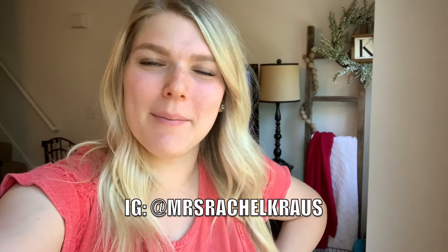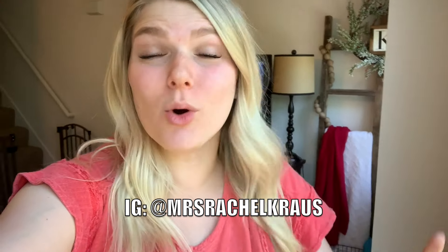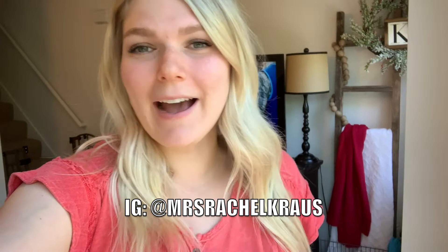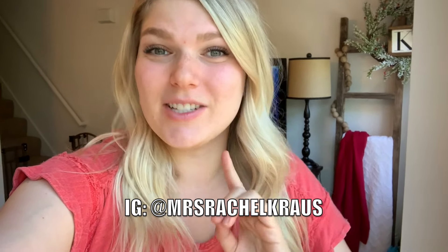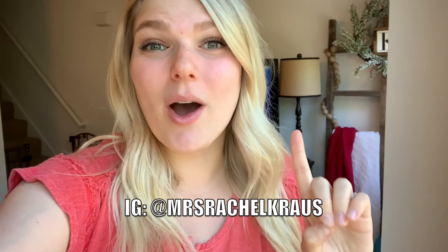Hey guys, welcome back to my channel. My name is Rachel K. You might know me from my Instagram at Mrs. Rachel Krause. Today I am doing a fridge clean out, fridge organization, and showing you exactly what I keep stocked in my fridge and freezer right after doing a grocery haul. This has been a highly requested video. If you like these kinds of videos, go ahead and smash that like button, subscribe, and turn on your bell notification. I post every Tuesday, Thursday, and Saturday. Let's get into it.